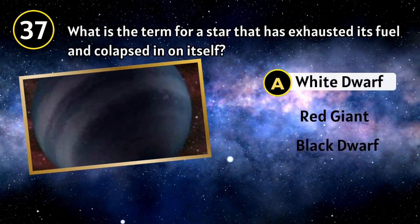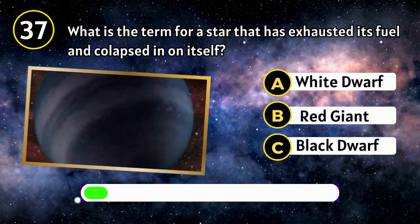Nitrogen. What is the term for a star that has exhausted its fuel and collapsed in on itself?